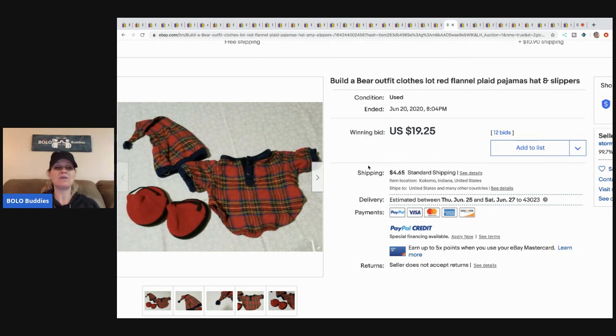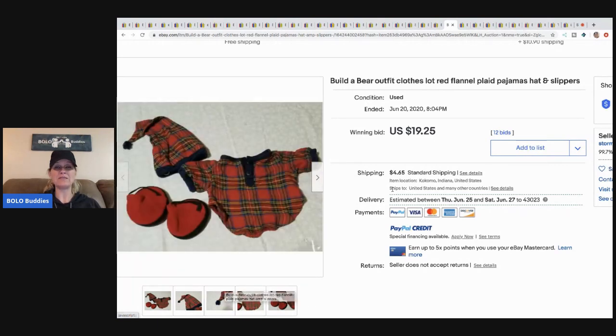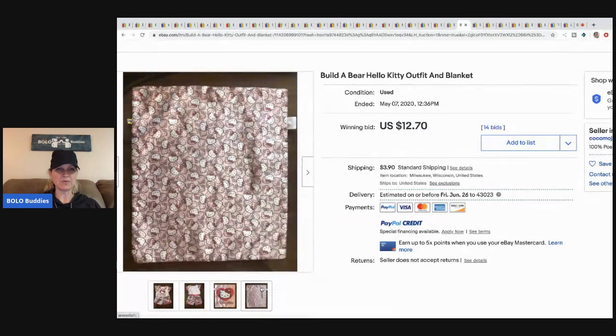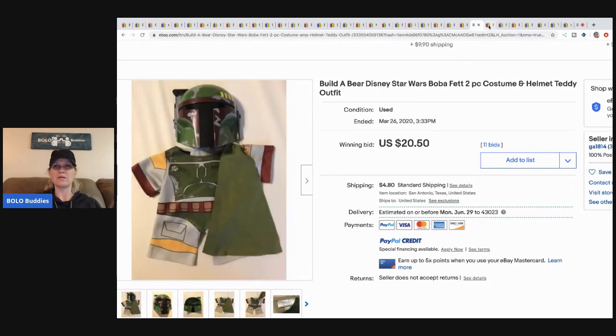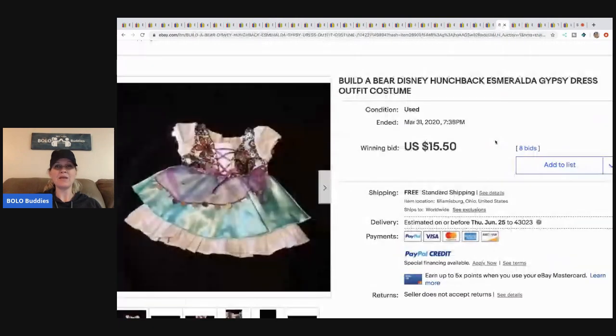This Build-a-Bear red plaid pajama outfit — great for Christmas — sold for $19.25 used with buyer paying shipping and 12 bids. This Hello Kitty outfit with blanket sold for $12.70 plus shipping with 14 bids. A Build-a-Bear Disney Star Wars costume with the helmet sold for $20.50 with 11 bids plus shipping. If you find Disney items, I recommend selling them separately.